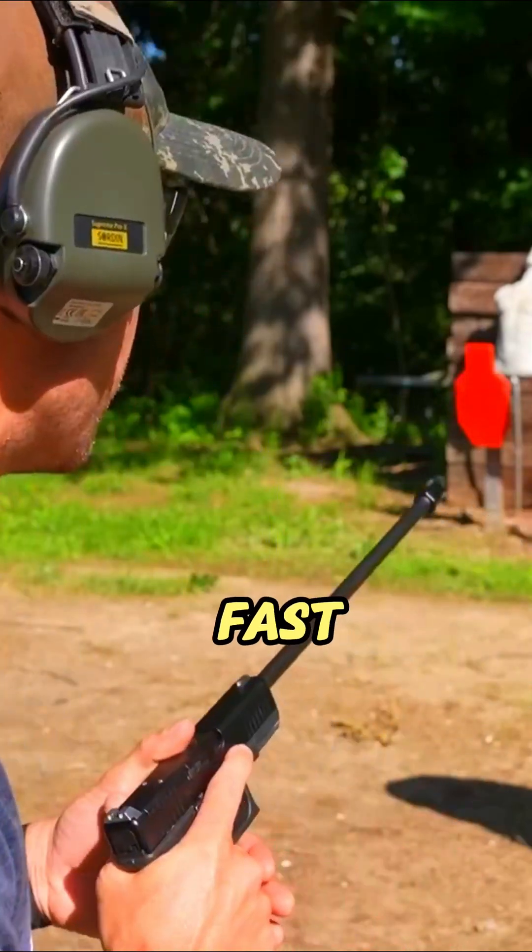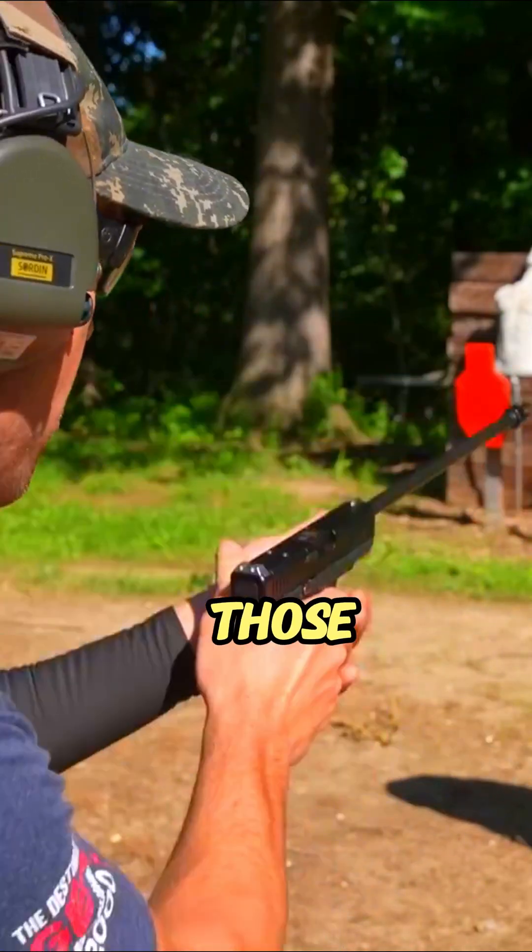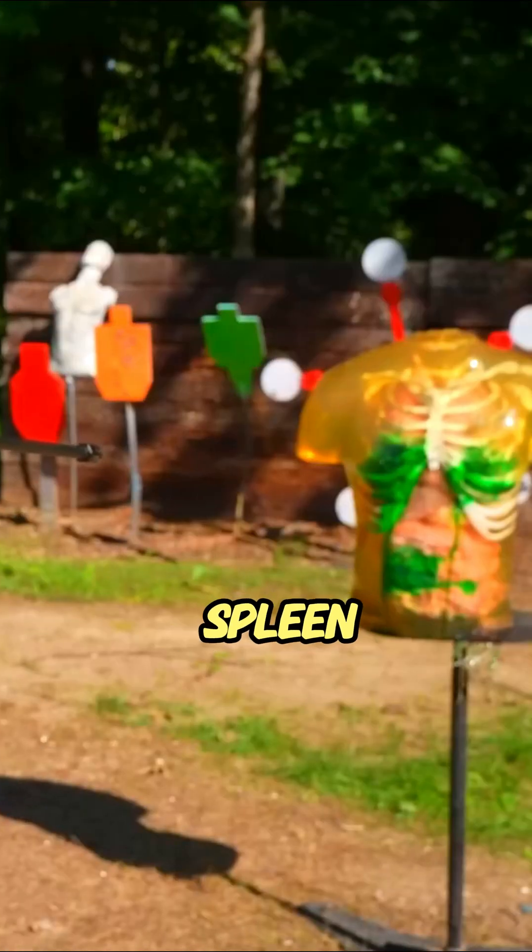Barrel should be really fast. I'm going to try to put these on those middle organs there — heart, liver, spleen.